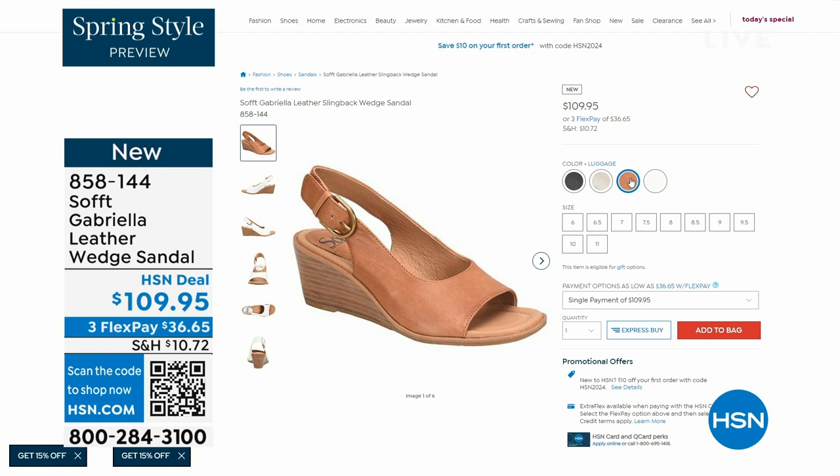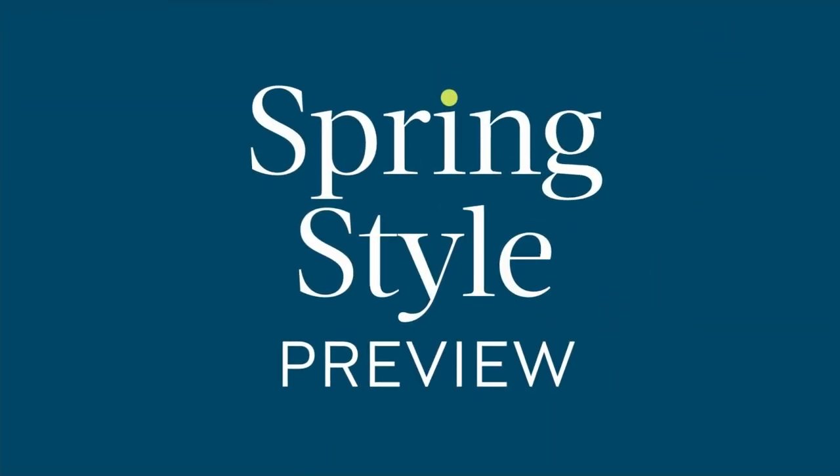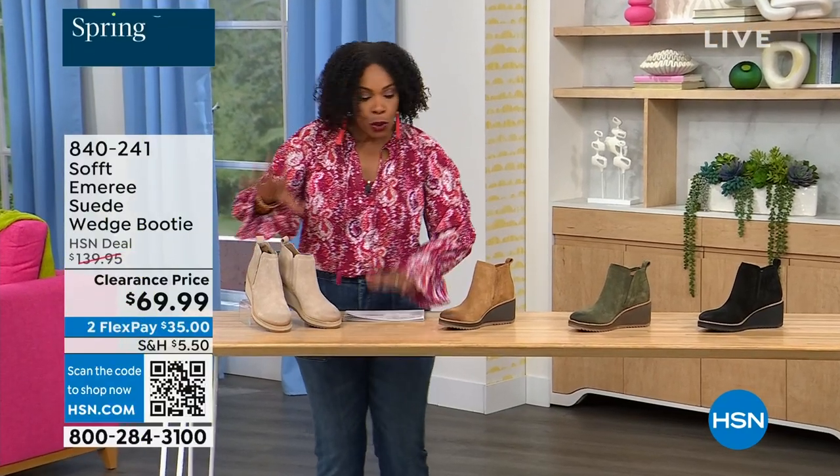The heel height on that shoe is two and a half inches. Anything under three inches you can basically run a marathon in — just kidding. Those are coming up. But we're going to start off with another wedge, and this is a beautiful bootie.